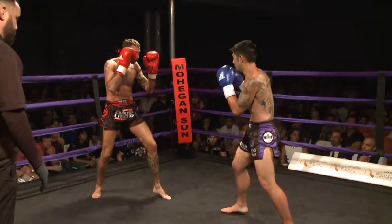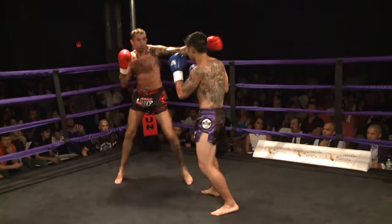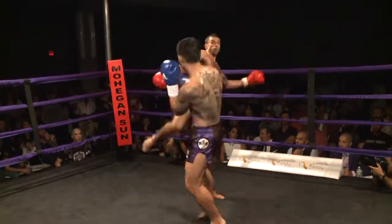Setting up. As you can see, Carl trying to parry Henry's jab with his left hand.